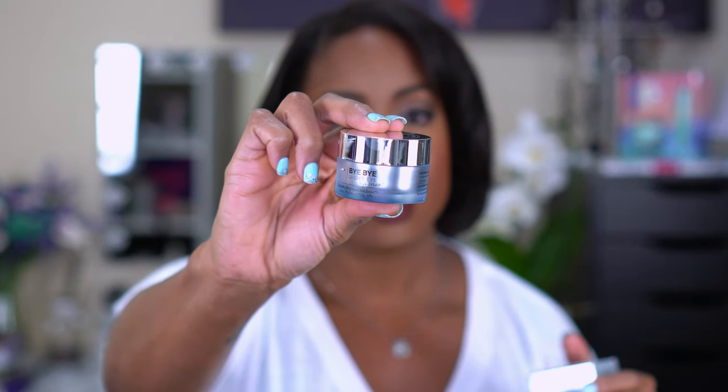The next thing I picked up was also on sale — I've used this before and I don't remember it making a huge drastic difference, but I used the whole thing so it couldn't have been bad. This is the IT Cosmetics Bye Bye Under Eye eye cream. It says it smooths, brightens, and de-puffs. I don't know about de-puffing but I remember my under eyes felt really hydrated using it. It says to use morning and night.